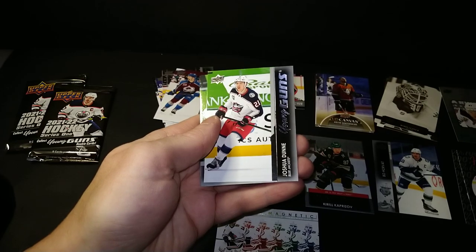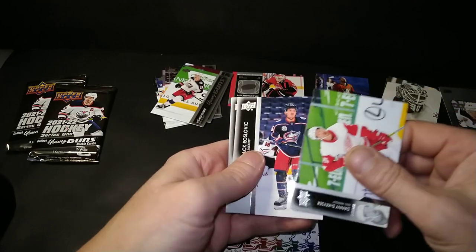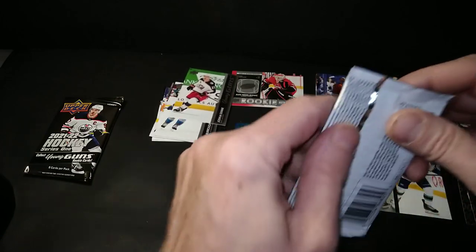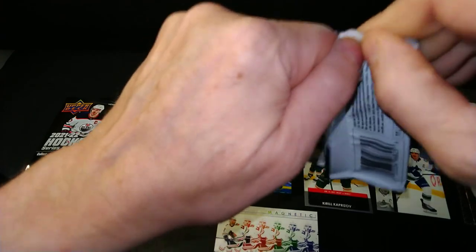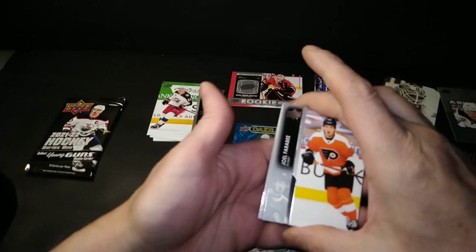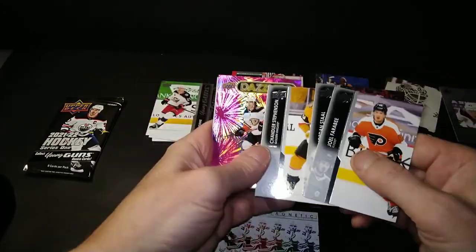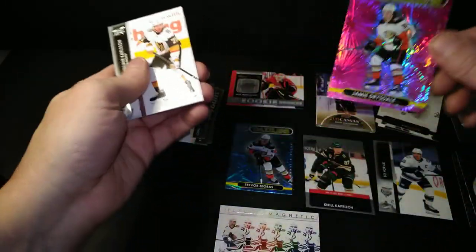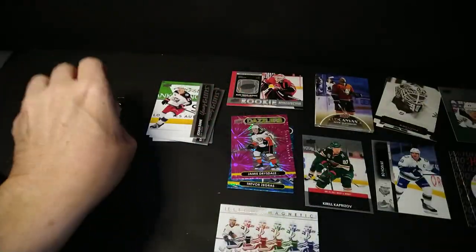Young guns — it's Danny DeKeyser, Jack Roslovic, and Duncan Keith. So we got our six young guns and I must say I'm a little bit upset. I'm not quite excited yet. But there's two packs to go. Still yet to see anything that would be hobby exclusive. Joel Farabee, Jordan Staal, Chandler Stevenson, a pink Jamie Drysdale, Seth Jones — very feminine pink color — the Dazzlers, Drysdale and Zegras, and Carlson, Miller, and Kaprizov.